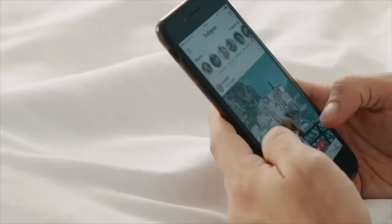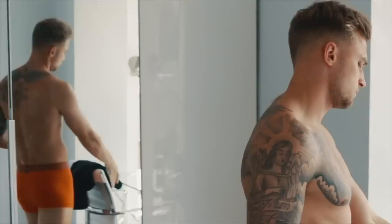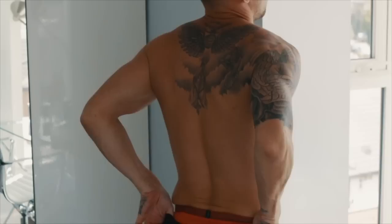Obviously being the social media addict that I am, probably like most of us, I like to pick up my phone for about 20 minutes each morning and go through all my social media — checking my Instagram, Facebook, and Twitter — just making sure that I've not missed out on anything while I've been tucked up fast asleep in bed.